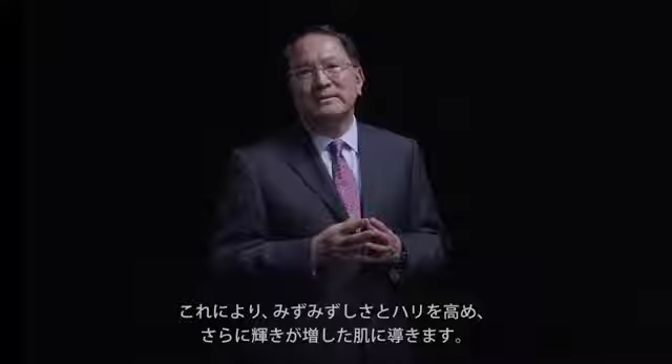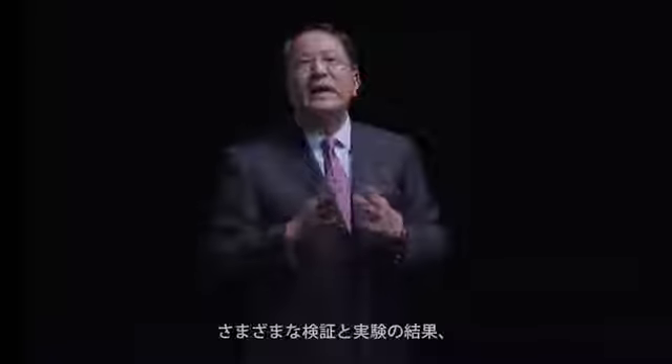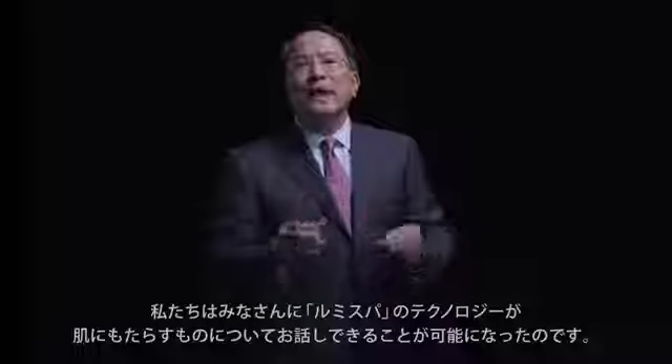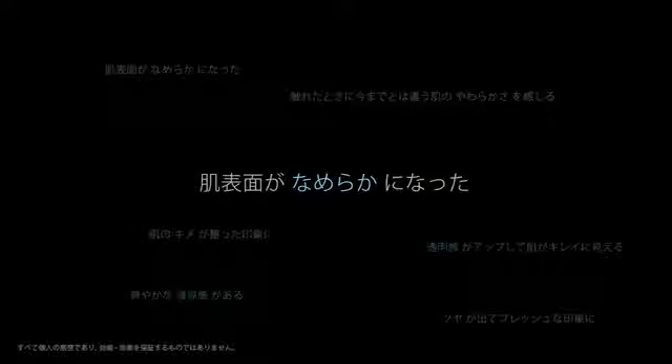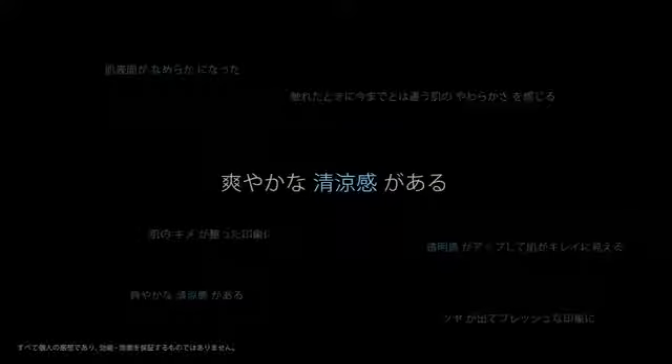After all our studies, we are now able to demonstrate the types of benefits you will get with the LumiSpa technology. The skin surface will become smoother with LumiSpa use, and the skin will feel softer than ever before. In fact, the skin texture becomes much more beautiful, which causes the luminosity of the skin to increase. All these together will give your face a very lustrous look and a refreshing feeling when you use LumiSpa.